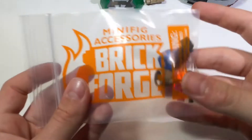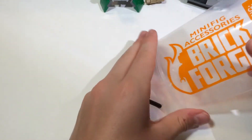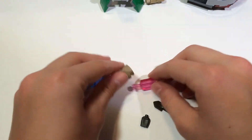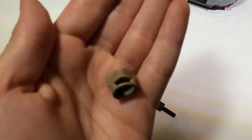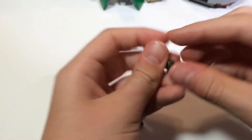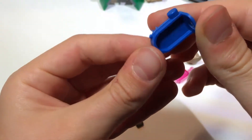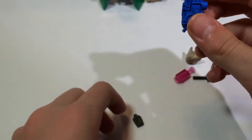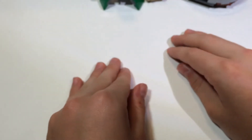From Brick Forge, we got some minifigure accessories. There's a weird mask, a pink rectangular bottle, a small shovel, a backpack-style piece, and a water beaker thing. These were all freebies we got in the goodie bag — pretty cool stuff.